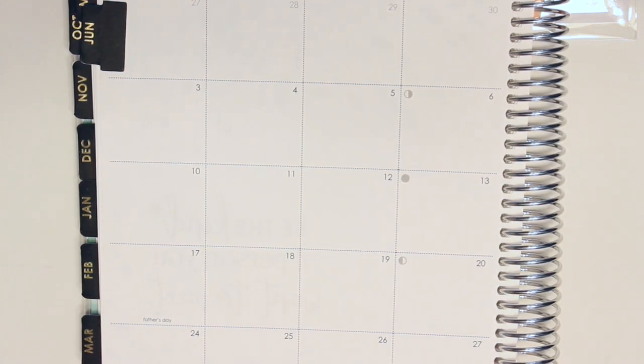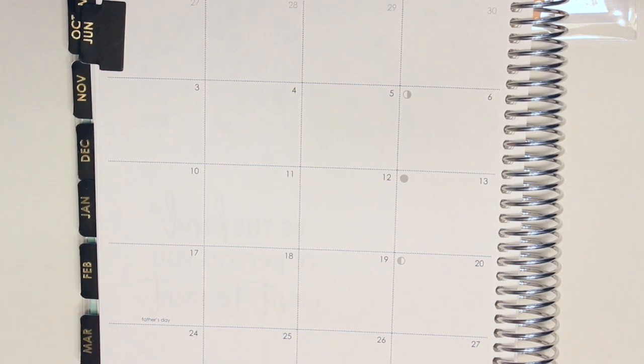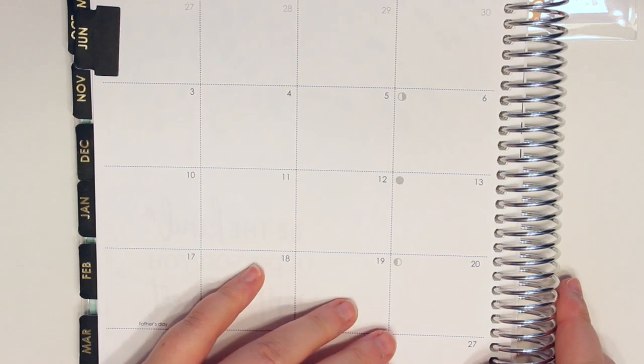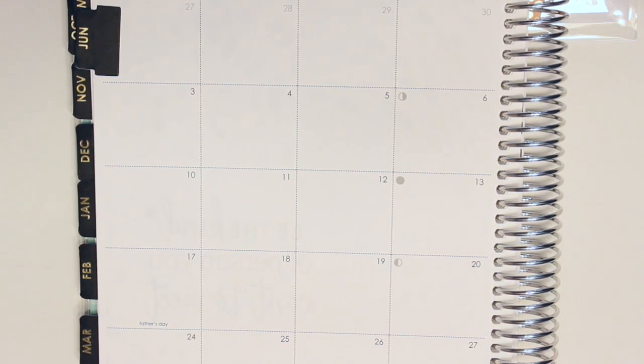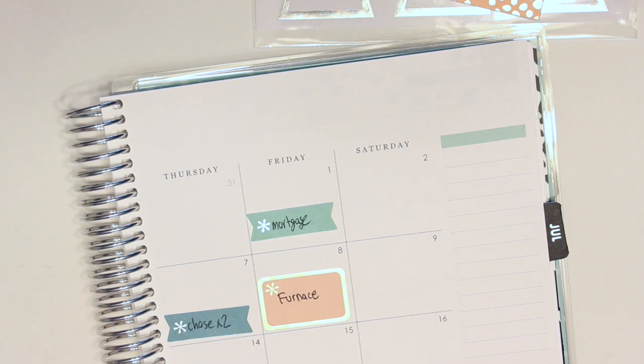The 24th is my student loan. I've actually increased the amount I'm putting towards it — I'm now paying about $200 a month. The last bill is Verizon. I'm really trying to pay as much as I can towards the student loan, so I'm putting about an additional $50 to $60 a month towards that.